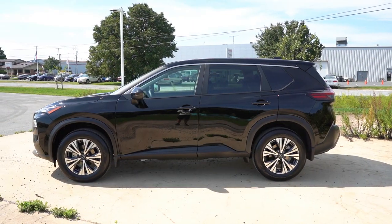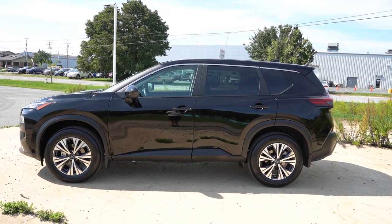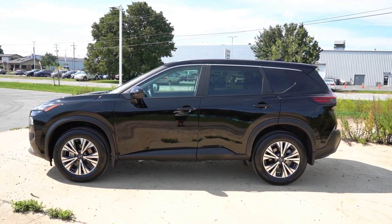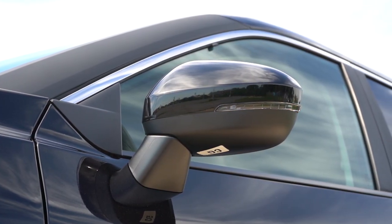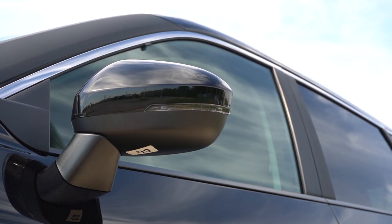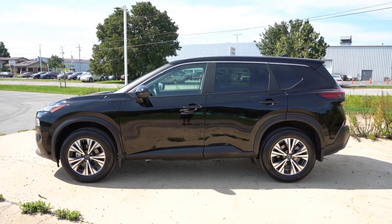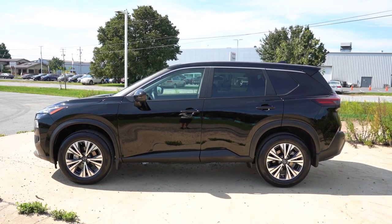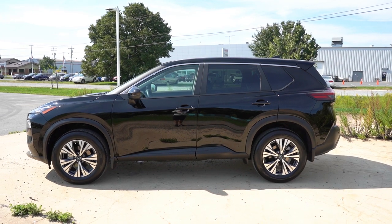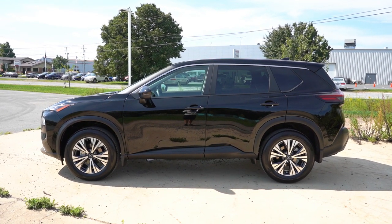Moving to the side: roof rails come only on the SL and Platinum trim levels. Chrome upper window trim and rear privacy glass are standard across the board. Side mirrors are body-colored and power-adjustable; SV and up adds heating and LED integrated turn signals. There's chrome trim on the side skirts for the Platinum. Wheels differ substantially by trim: 17-inch alloys on the S, 18-inch aluminum alloys on the SV, 18-inch gloss black alloys on the Midnight Edition, and 19-inch aluminum alloys on the SL and Platinum.